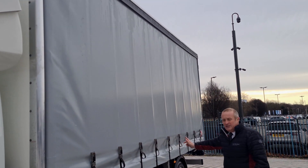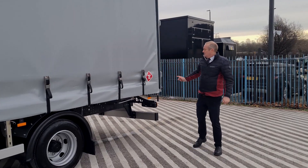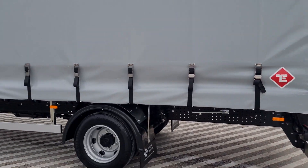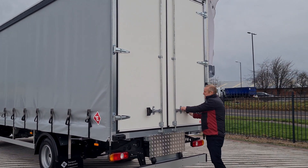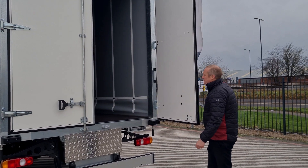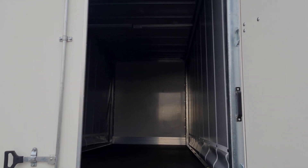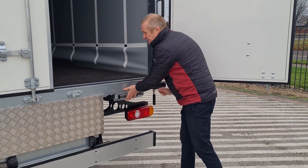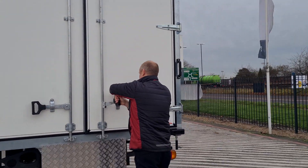We've got a curtain side body which is 6.1m internal, with rear barn doors. There are load security points all down the side, so perfect for palletised deliveries. As previously mentioned, we've got rear barn doors, PIR infrared lighting inside — so no chance of anybody leaving the lights on and draining the battery in the morning. We've got a pull-out step for the driver, so all that's suited for multi-drop deliveries at 7.5 tonne.